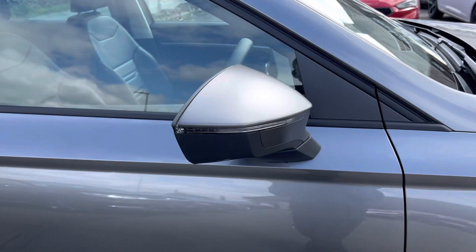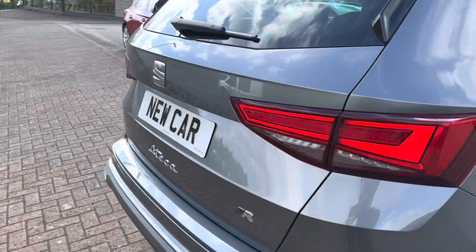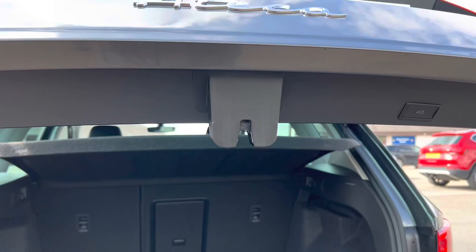It also comes with an electric tailgate, Beat sound system, and rear camera, and much more — it's excellent specification. There's your electric rear tailgate, and it comes with the spare wheel and the Beat subwoofer there in the back.